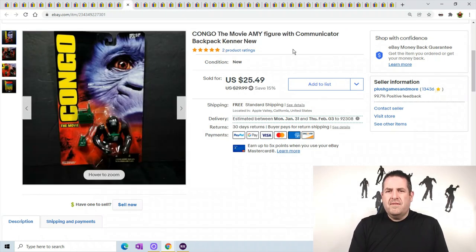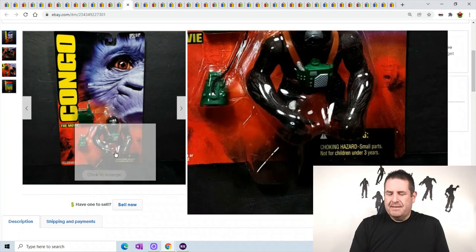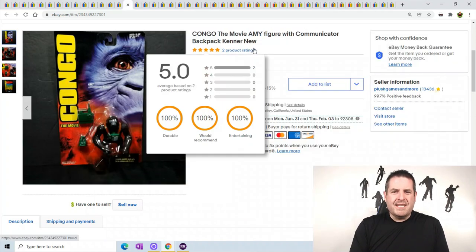Congo the movie - this is Amy with a backpack. It's just one of the monkeys from the film. This sold for $25.49.